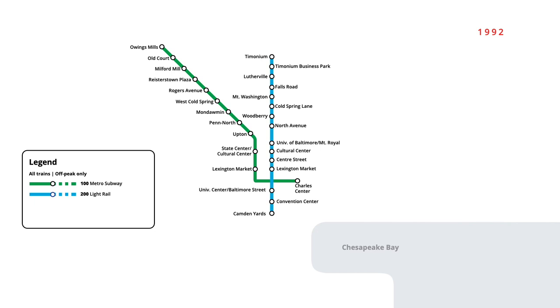In August of that year, an additional three stations were opened at the south end of the light rail line, bringing service to Patapsco. Light rail expansion continued on the south end of the line in April 1993, with an additional four stations opening to Linthicum. Two months later in June, two more stations were added, bringing the line to its present terminus at Cromwell Glen Burnie.